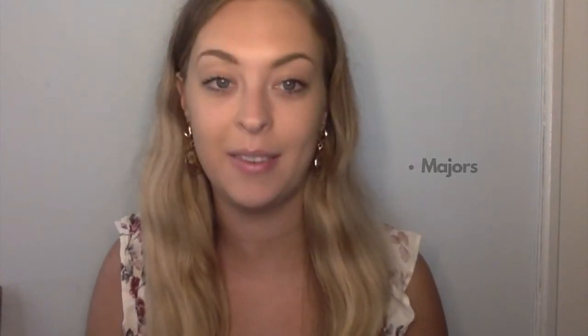Career exploration is important in helping you identify potential career paths that you might want to take, the education and skills required of the industry, and the majors you can consider studying to get there. The Focus 2 is a self-guided career, major, and education planning system designed to guide you through the steps of the career planning process. It is organized into eight different assessments or questionnaires with results that will help you understand careers that align with your personal skills, interests, and values. You can use the Focus 2 at any stage of your career, as many times as you want, based on your personal needs.